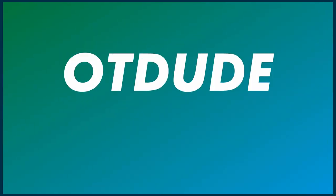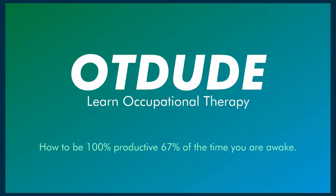Hi OT dudes and dudettes. I wanted to share a tool that I used in grad school and continue to use to be very productive. Let's get functional. Some of you may already be using this — that is the Pomodoro method. The idea is simple.